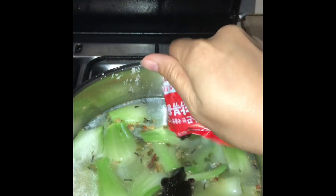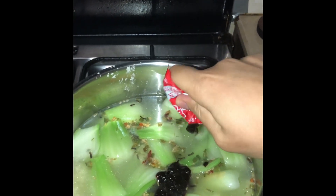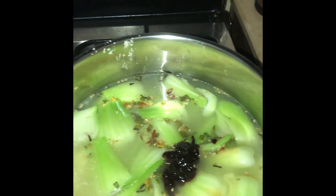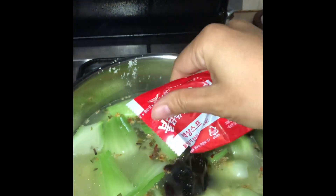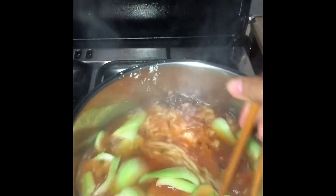This is another spicy one, but you can reduce it of course. You can do it the same way with any kind of noodles — not only ramen noodles, all noodles. You can add some vegetables, some meat, or anything you want which can be added to the soup.